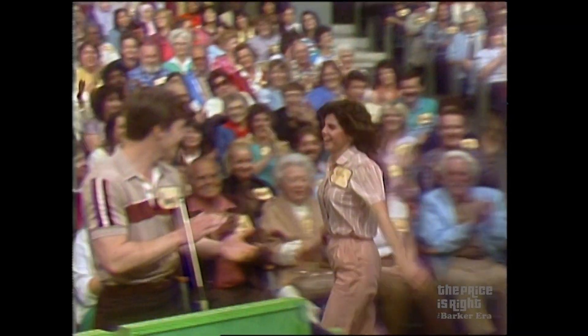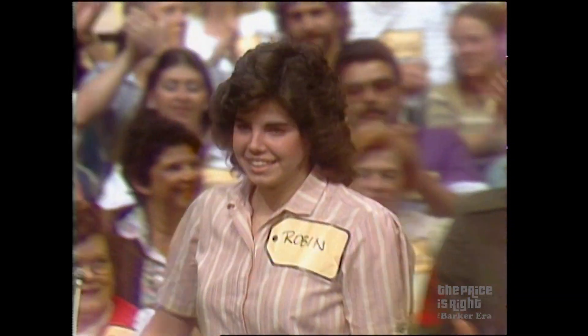Here comes Robin Washington. Come on down. You're the next contestant on The Price is Right. Robin Washington, it's a pleasure to have you with us. Now, ladies and gentlemen, this is what they'll bid on.